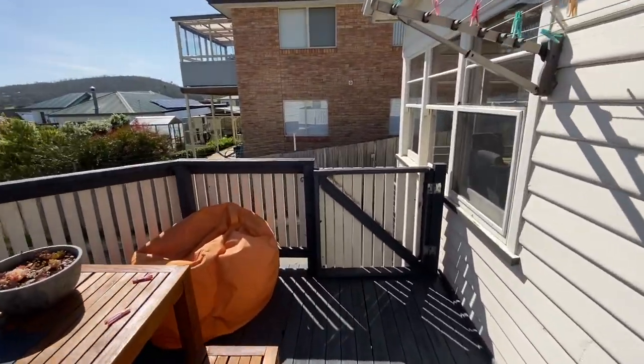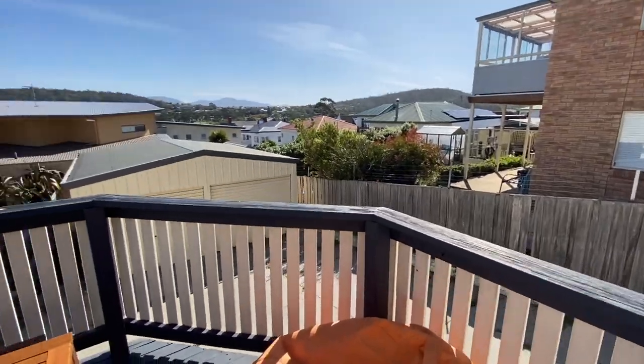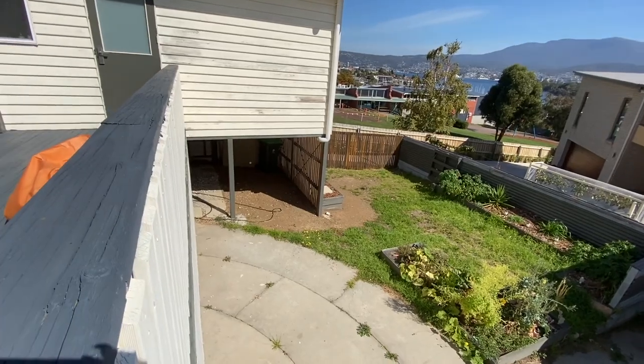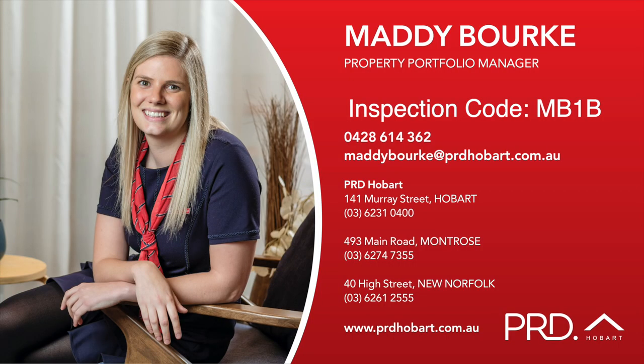But the property does offer some storage under the house. The rental is now —